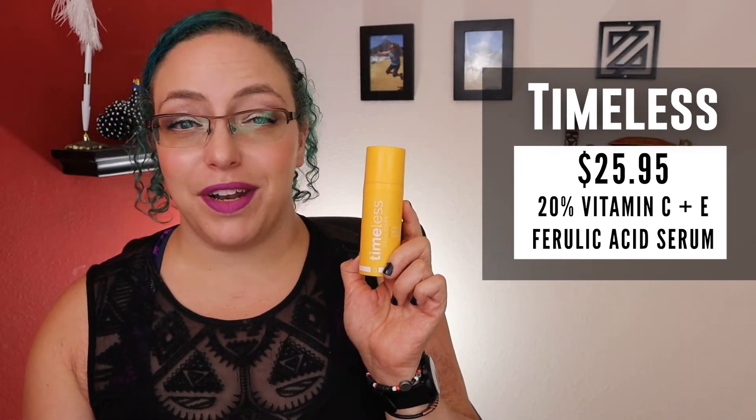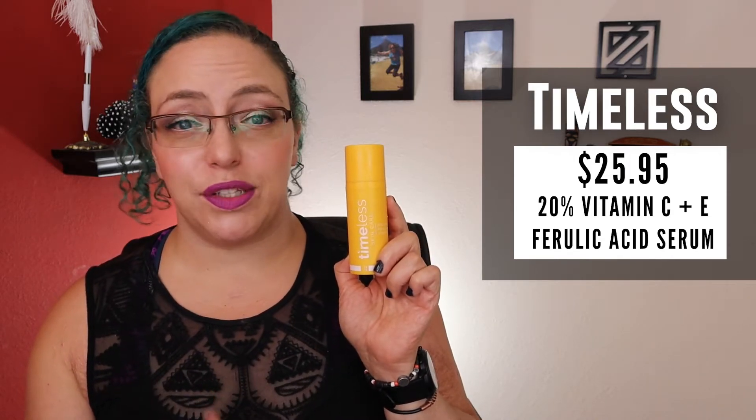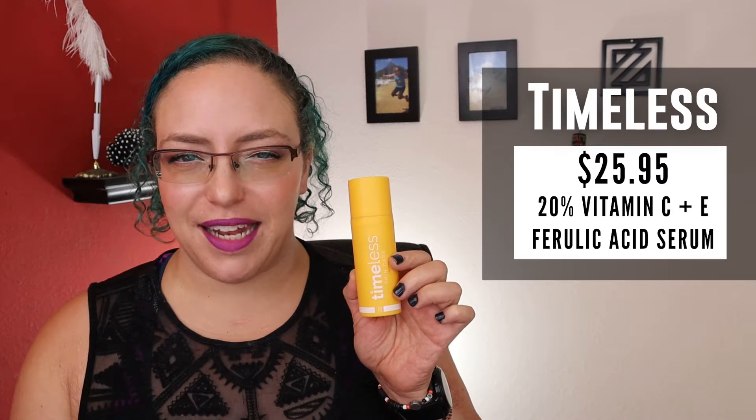First, let's go into Timeless. This retails for $25.95 for one ounce of product. This contains 20% Vitamin C in the form of L-ascorbic acid, Vitamin E, and ferulic acid. I don't know anything about skincare — I have no degree in this or anything like that, I'm just a concerned consumer. But I know that this is the combination of things that need to be together to give me the best product. They have a first-time purchaser code of 20% off — it's Welcome20 if you're interested — so I bought this for a total of $20.76. They also have free shipping, and it's my understanding that they often have some kind of deal; they even had a 50% off deal for Mother's Day recently.